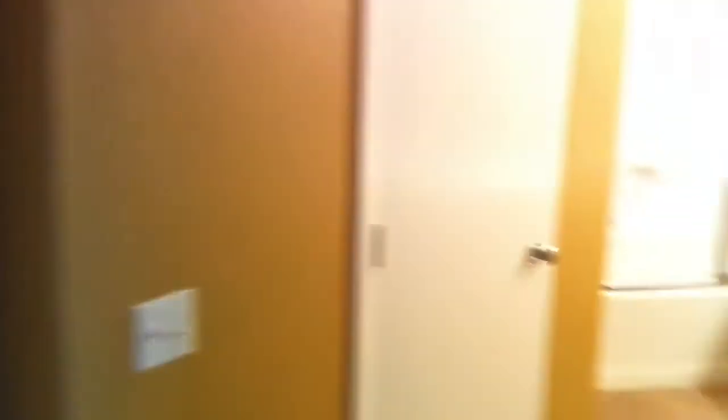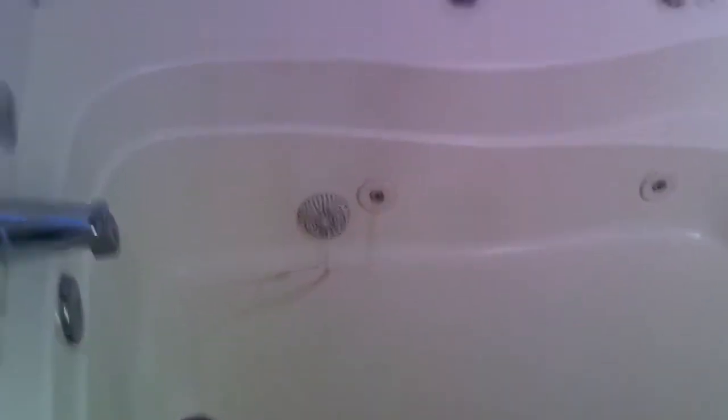Here's the master bath, which is actually kind of nice. You'll need to put some tile here in the wet areas. But the nice part is it's actually a jetted tub, so that's nice. Here's the big walk-in closet.